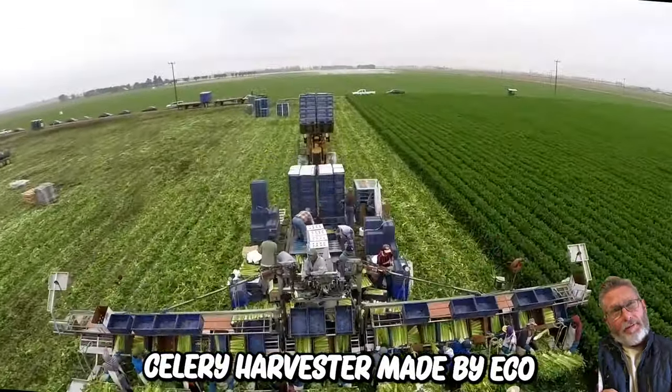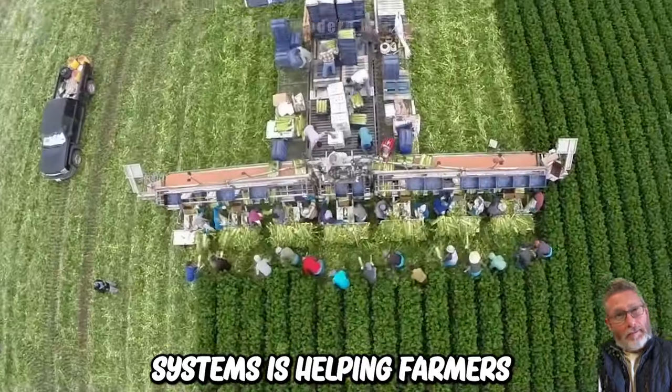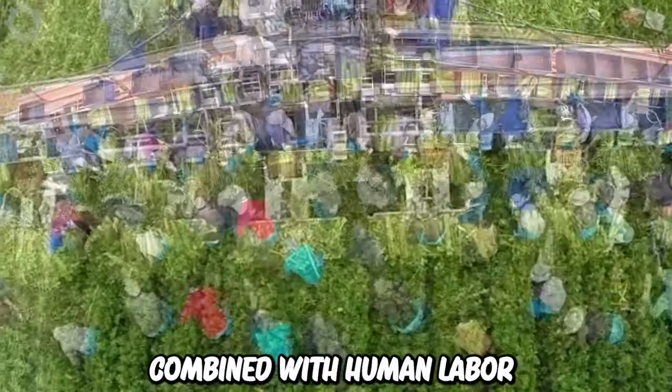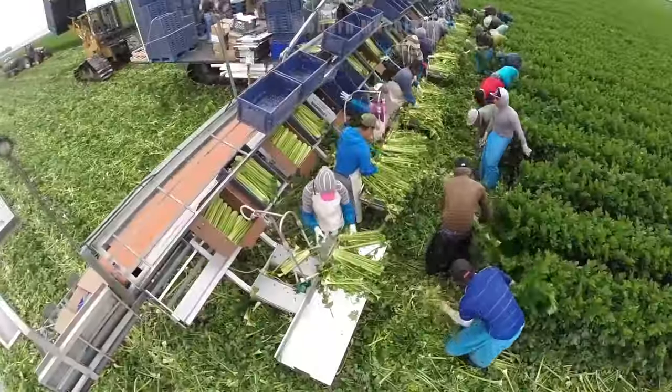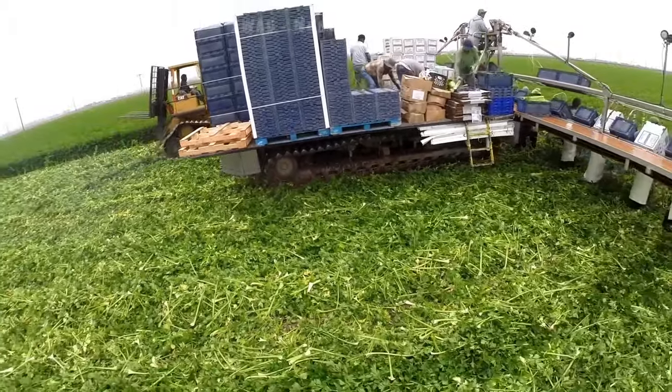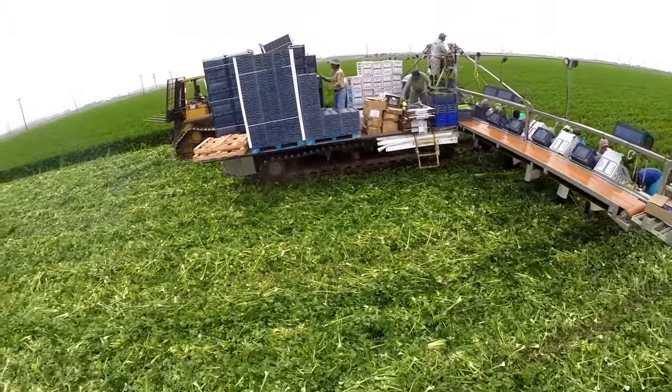This celery harvester made by Ecole Power Systems is helping farmers harvest up to 4,000 boxes of celery per day. Combined with human labor, this is cleaner and safer than any other harvesting method, reducing damage and the risk of E. coli contamination.